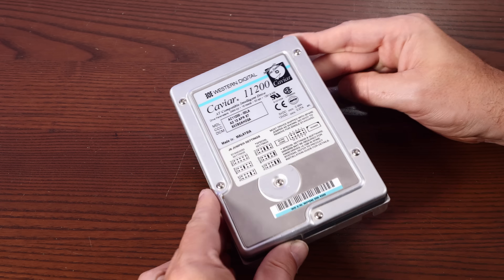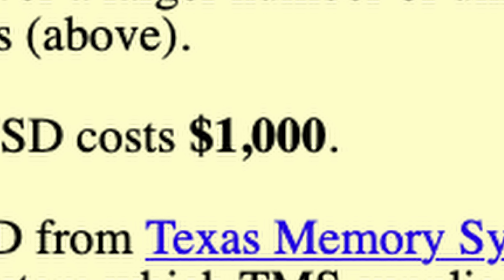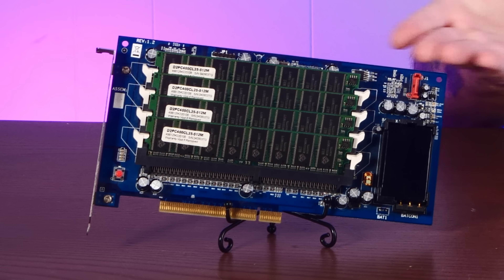Speed. In 2006, every consumer PC sold was pretty much guaranteed to come with a slow, spinning hard disk drive. True SSDs as we know them today were still in their infancy and very expensive. A 32 gigabyte SSD would cost $1,000, which is over $1,600 in today's money. This goofy iRAM card only cost $140, plus the cost of the four RAM sticks.